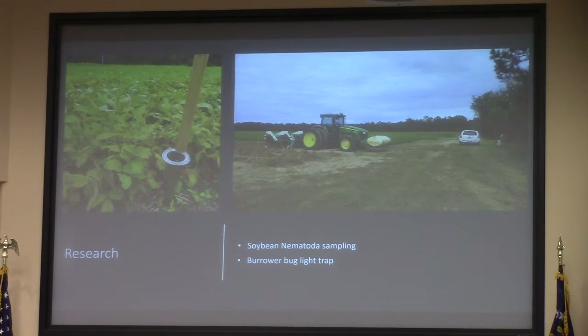It was free of cost for them — the samples used to cost about $27 apiece. I took samples from eight different fields across four different growers, just to see what their soils had in them. Results showed normal nematodes, nothing too alarming. The next trial was the Burl bug light trap.